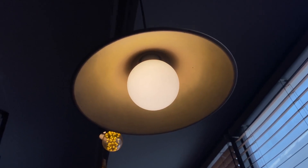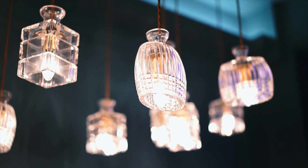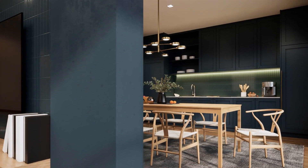Tip 3 – Lighting. Lighting is crucial in the dining room. If you have a chandelier or pendant lights, make sure they're clean and bright. Proper lighting can dramatically enhance the ambience of the room.